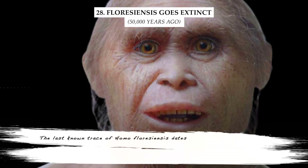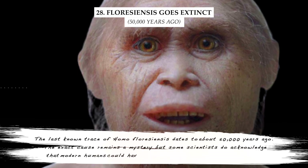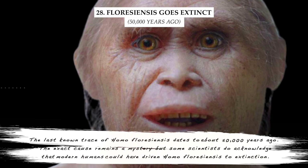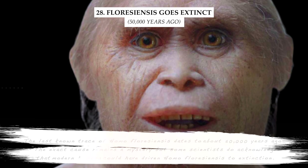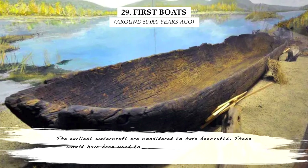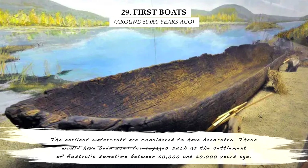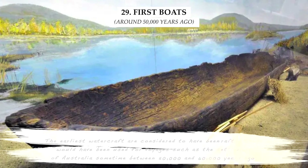The last known trace of Homo floresiensis dates to about 50,000 years ago. The exact cause of their extinction remains a mystery, but some scientists acknowledge that modern humans could have driven Homo floresiensis to extinction. The earliest watercraft are considered to have been rafts, used for voyages such as the settlement of Australia sometime between 50,000 and 60,000 years ago.